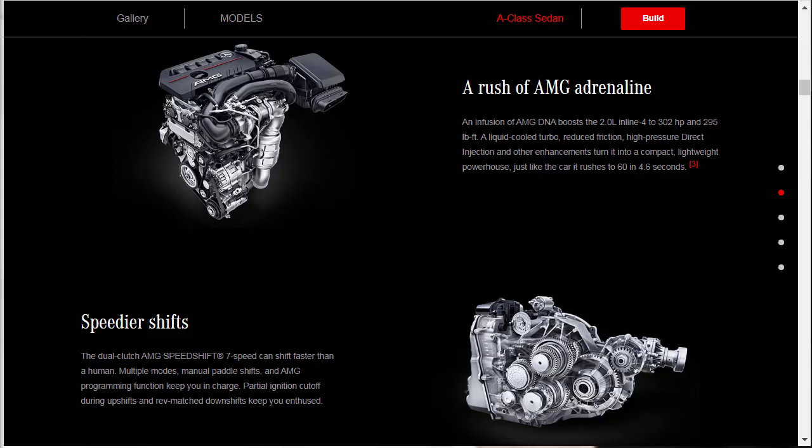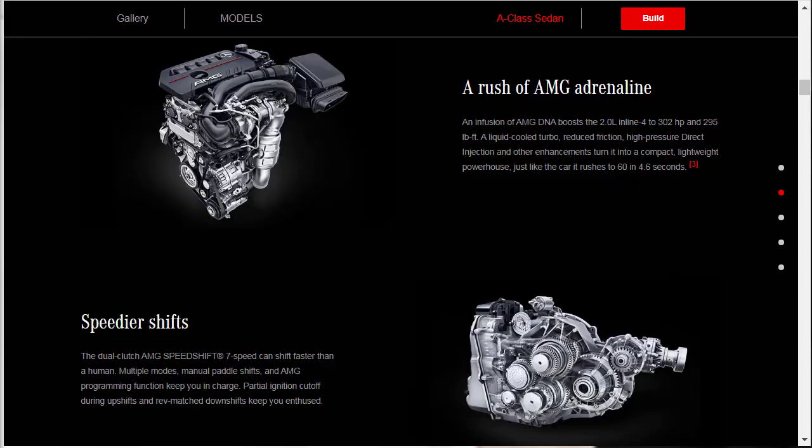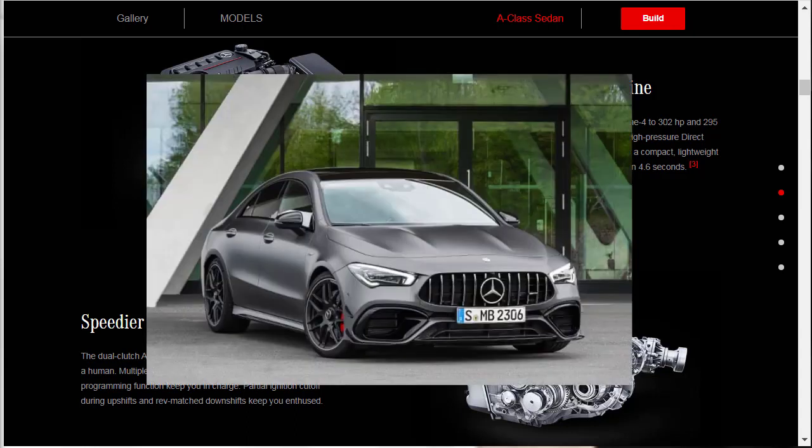Under the A35's hood sits an AMG-enhanced turbocharged 2-liter 4-cylinder engine that churns out 302 horsepower and 295 pound-feet of torque. All-wheel drive comes standard, and the 7-speed dual-clutch automatic boasts a race-start launch control feature that allows for maximum acceleration from a standstill. Mercedes estimates the A35 will do 0-60 in 4.6 seconds. It's unlikely the brand will bring the 382-horsepower A45 or even the A45S — which makes 416 horsepower — to the States. Those are hatchbacks. If you want more power than the A35, the CLA 45 makes more power and goes for about $10,000 more.